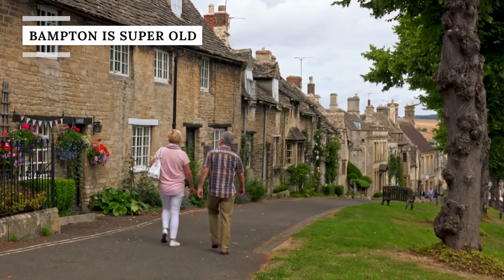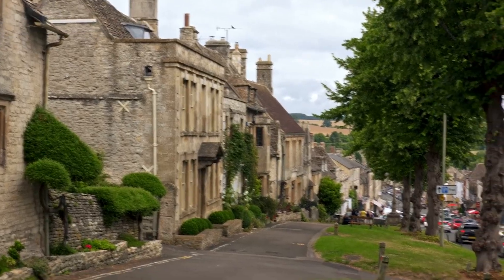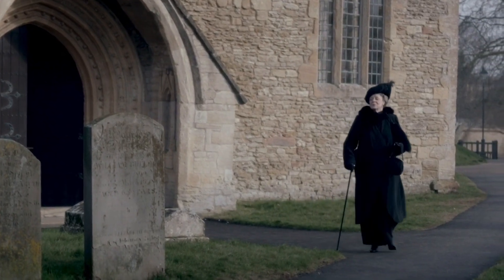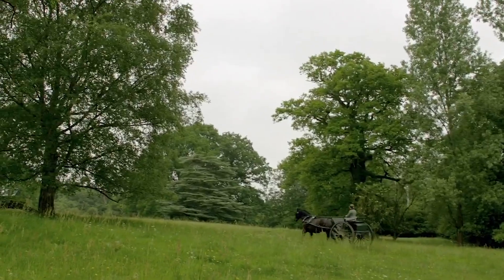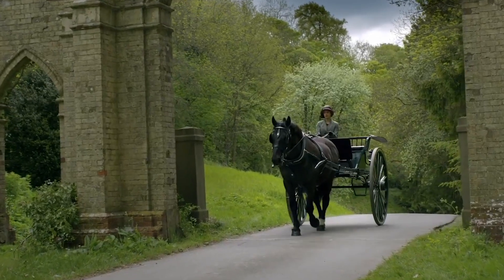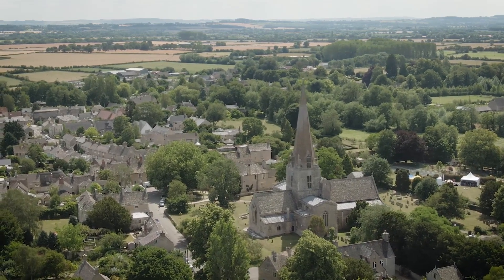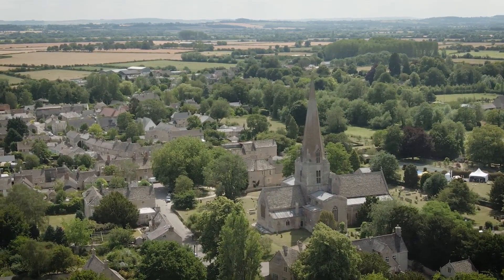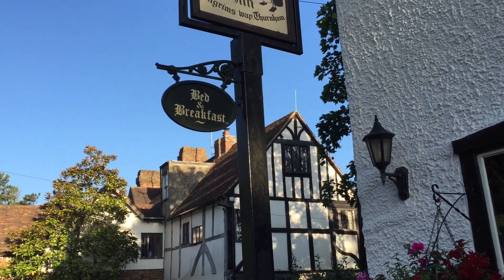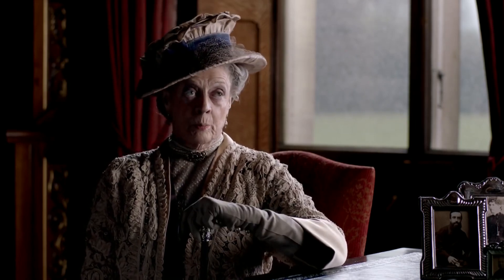Bampton is a tiny village in West Oxfordshire. In 2009, it was selected as the perfect filming location for the fictional Yorkshire village of Downton in Downton Abbey. In the show, the village of Downton is a quaint, ancient town in the north of England. In real life, the village of Bampton is pretty similar, although it is much further south.